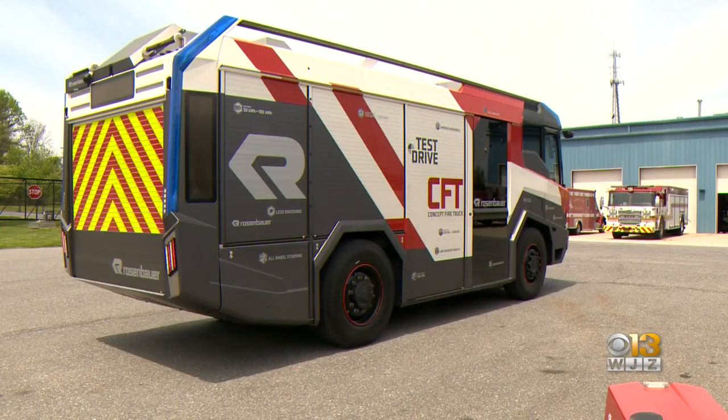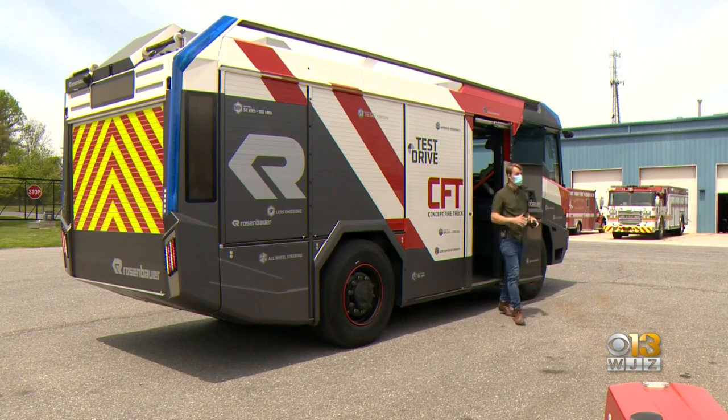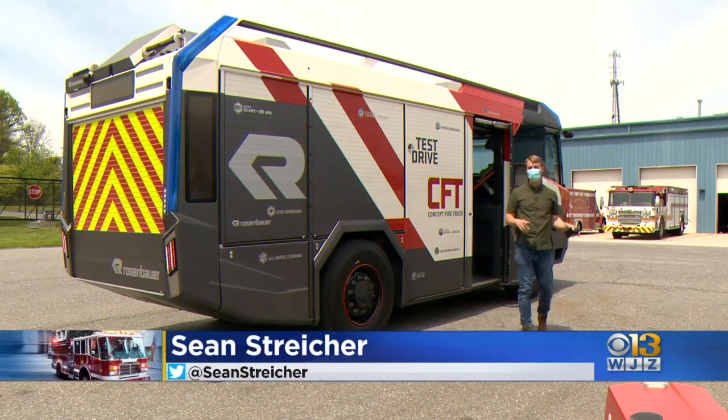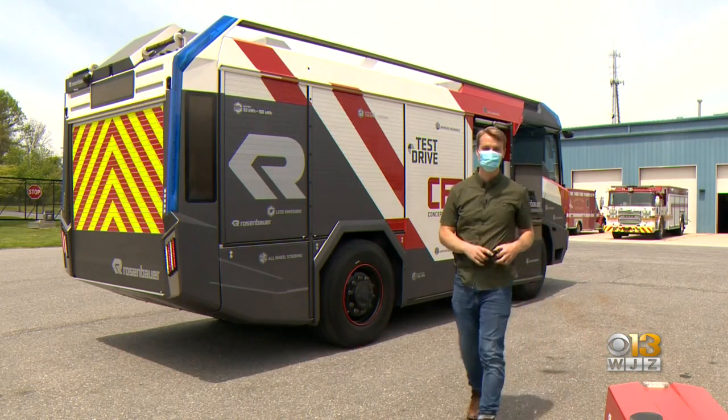It's clear the future in fighting fires might already be here. I've never drove any fire truck, but it's safe to say they would not compare to this one. In Howard County, Sean Stryker for WJZ.